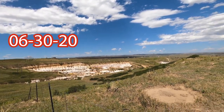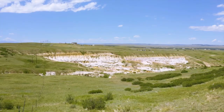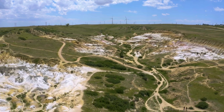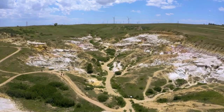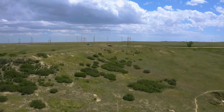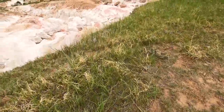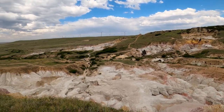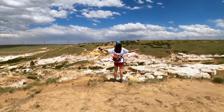That is the paint mines, where the Native Americans used to go and get their pigment for coloring their clay pots and all that stuff. Let's get started.